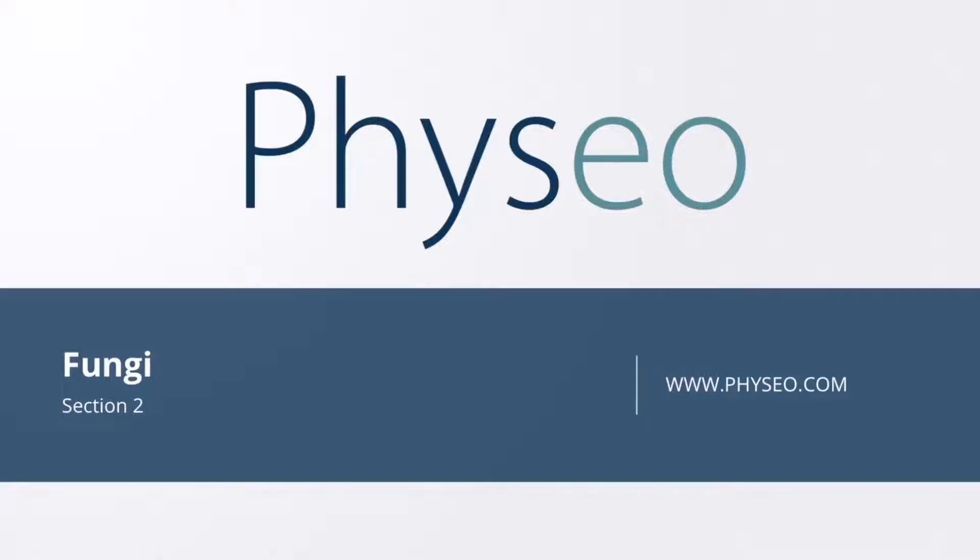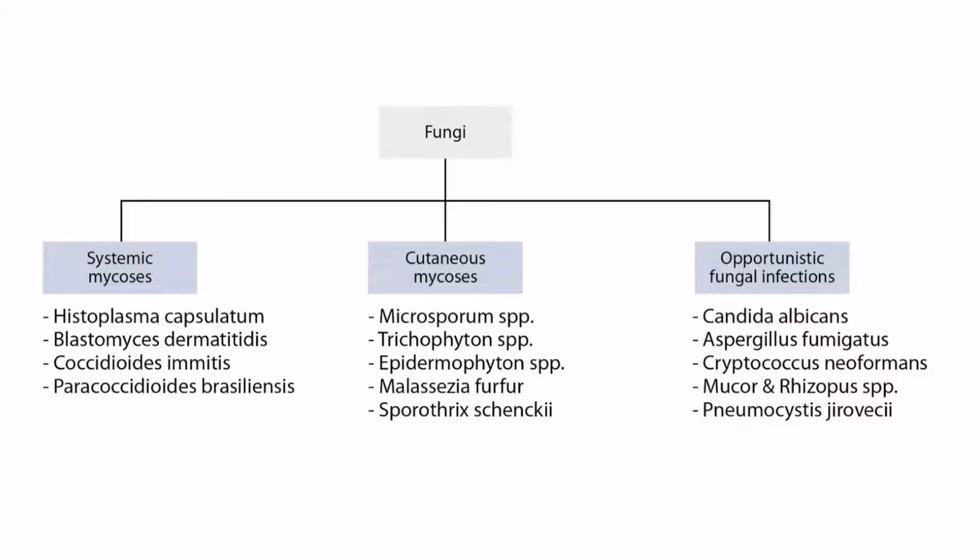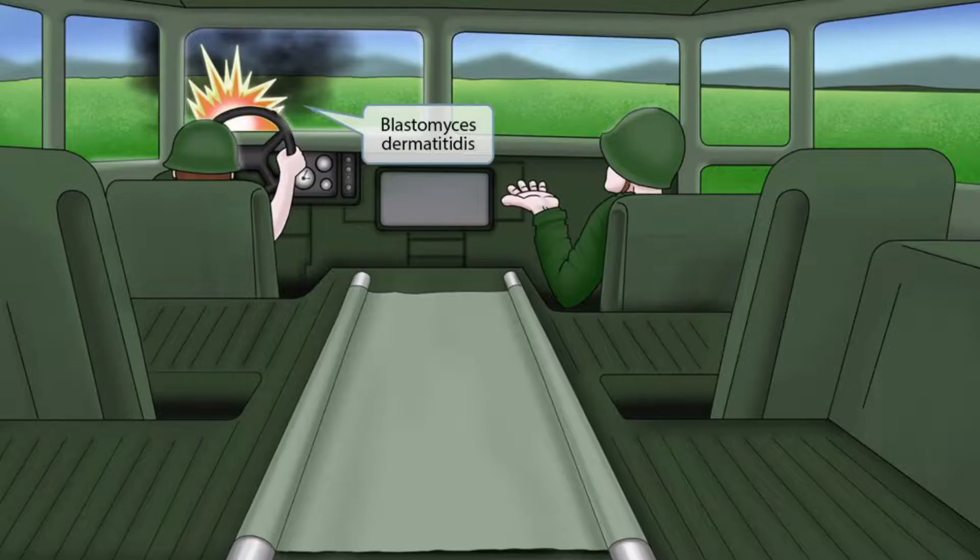Welcome to section two of fungi. This is our fungi overview figure. In this video, we'll be discussing Blastomyces dermatitidis, which you can see right here. This scene will take place on the battlefield, right next to a big blast. Blast sounds like blastomycosis, which should help you remember that this image is all about Blastomyces dermatitidis.